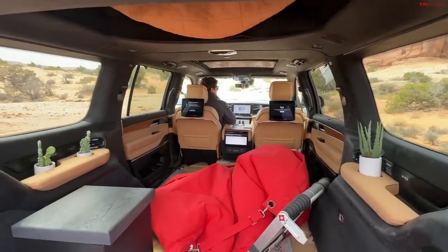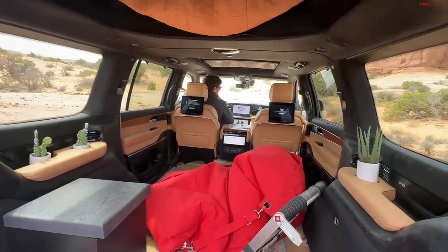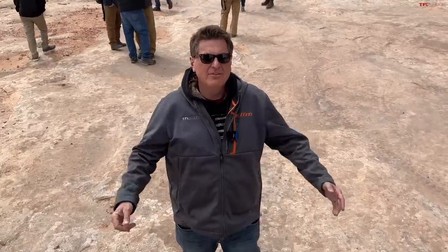Thanks for joining us for another Easter Jeep concept. Go to alltfl.com if you want to see more of the wonders of the Easter Jeep Safari and what Jeep, Mopar, and JPP have done to make the brand more fun. See you guys next time!